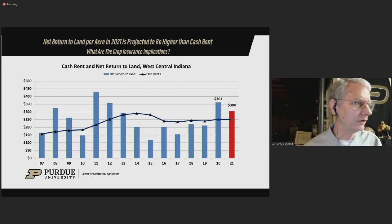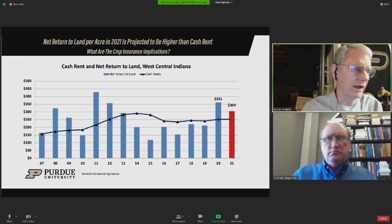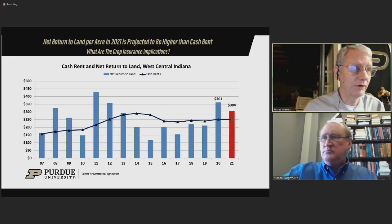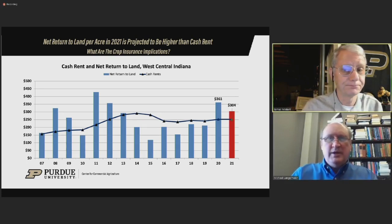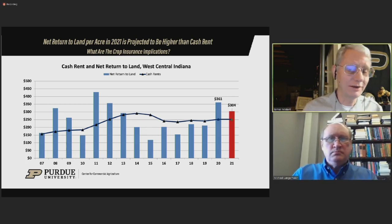Looking at some computations for the case farm simulated here in West Central Indiana, if you look at net returns to land in 2020, that's the first time since 2013 when net returns to land have equaled or exceeded cash rental rates. We're projecting the same thing or at least something pretty similar for 2021 with the current futures prices. It's a markedly different situation than we've seen in recent years.